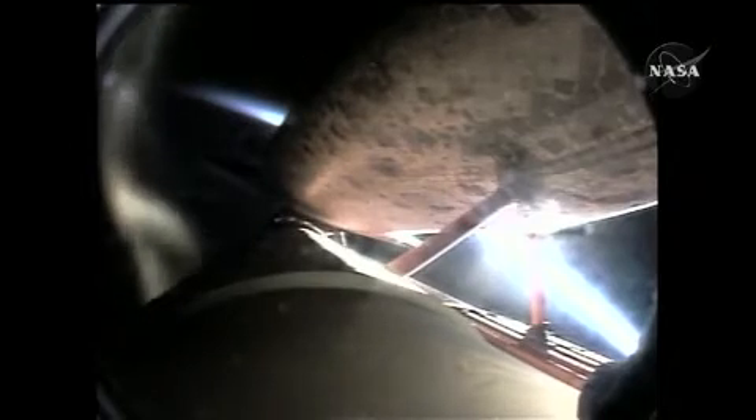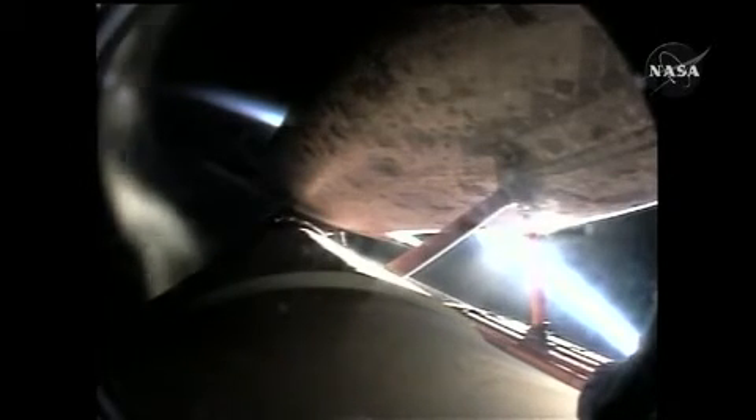Six minutes forty seconds into the flight, Discovery flying at eleven thousand miles per hour, sixty-six miles in altitude. Discovery's shutdown plan is nominal. Go for the plus X, no go for the pitch. Discovery, nominal shutdown. Discovery, single engine press 104. Discovery can reach its planned orbit on one engine should two fail; however, all three still performing well at one hundred and four percent.